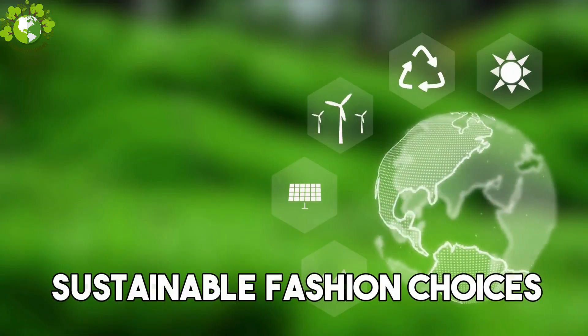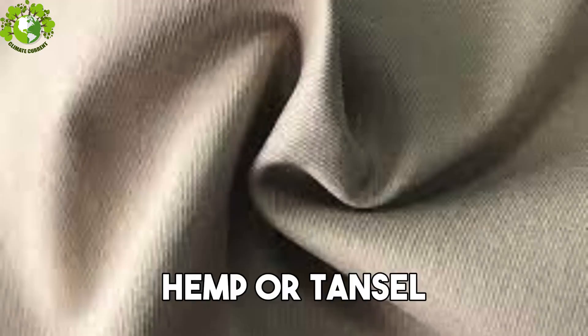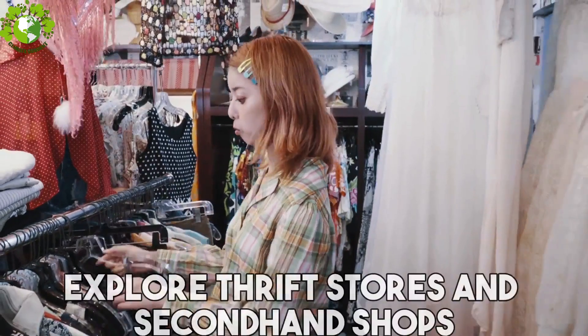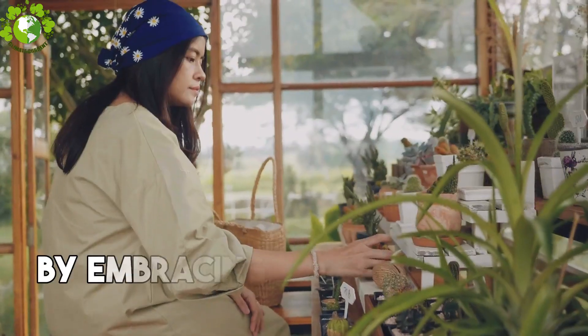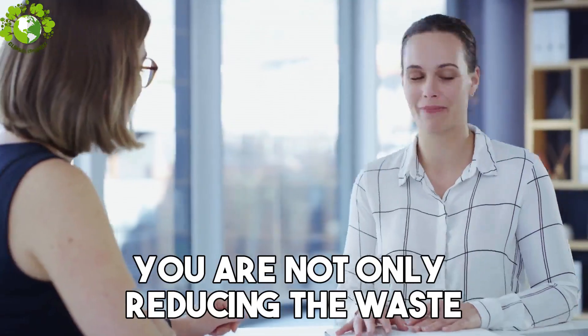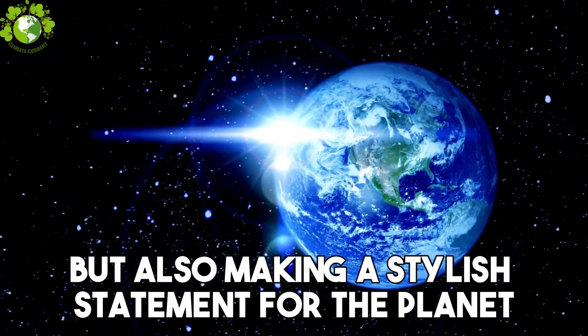Next up, Step 2: Sustainable Fashion Choices. Speaking of consumption, let's talk fashion. Explore eco-friendly fabrics and thrift stores and second-hand shops for unique finds. By embracing sustainable fashion choices, you are not only reducing waste but also making a stylish statement for the planet.